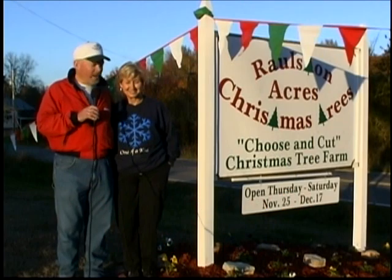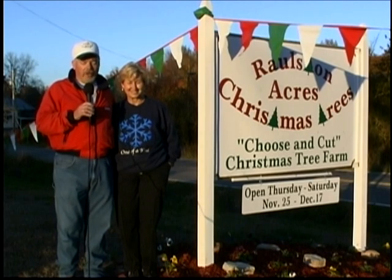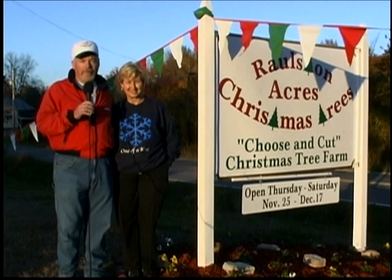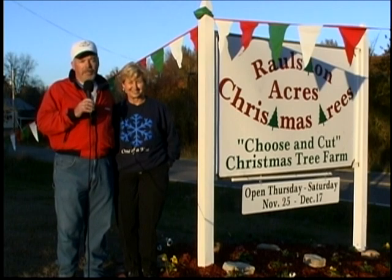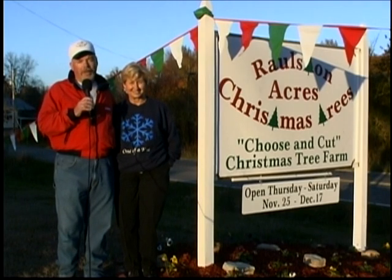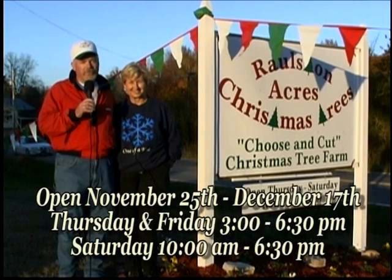Hello, I'm Dan Ralston and this is my wife Karen. We're the owners of Ralston Acres Christmas Tree Farm, located at 2575 Georgia Highway 95 in Rock Spring. Our telephone number is 706-764-6111. We are a choose-and-cut Christmas tree farm, family-owned and family-operated, and we would certainly like for your family to come by and see us this Christmas season.